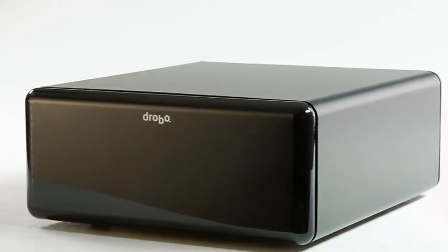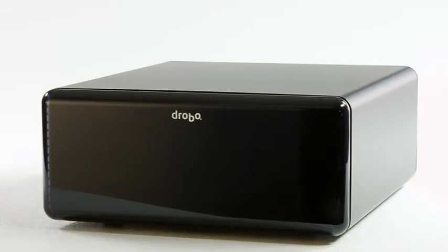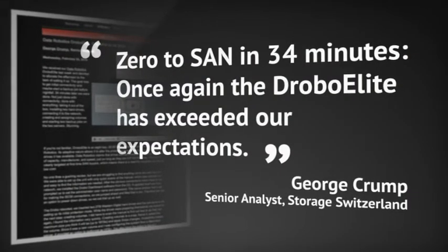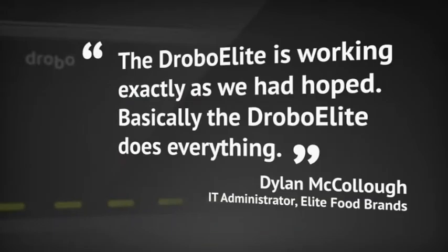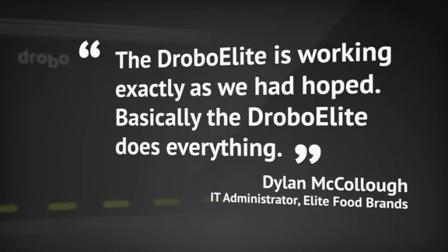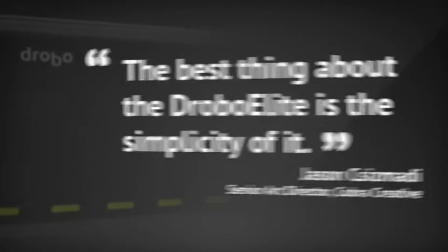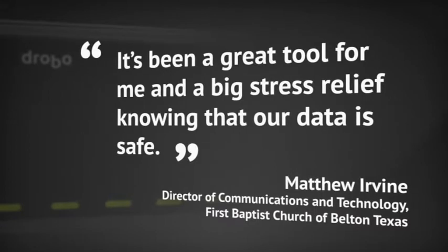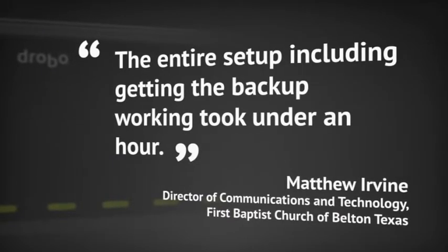Customers agree — the Drobo Elite is a one-of-a-kind storage array that fits all their data management needs. Zero to SAN in 34 minutes. The Drobo Elite has exceeded our expectations. The Drobo Elite is working exactly as we had hoped. Basically, the Drobo Elite does everything. The best thing about the Drobo Elite is the simplicity of it. It's been a great tool and a big stress relief knowing that our data is safe. The entire setup, including getting the backup working, took under an hour.